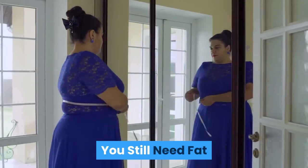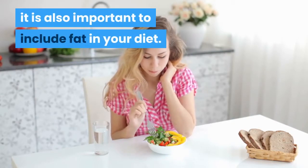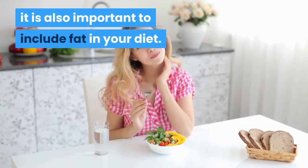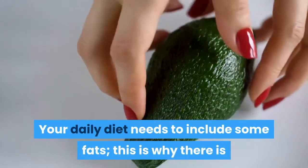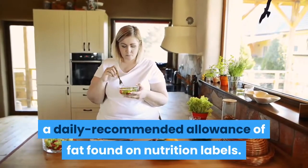Tip 3: You Still Need Fat. While it is important to cut fat from your diet, it is also important to include some fat in your diet. Your daily diet needs to include some fats — this is why there is a daily recommended allowance of fat found on nutrition labels. Aim for healthy polyunsaturated and monounsaturated fats.